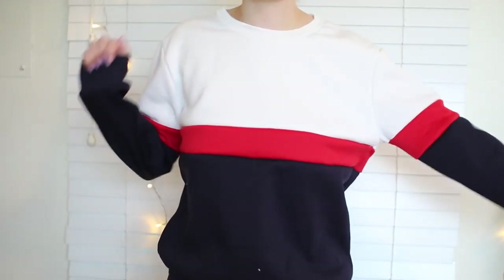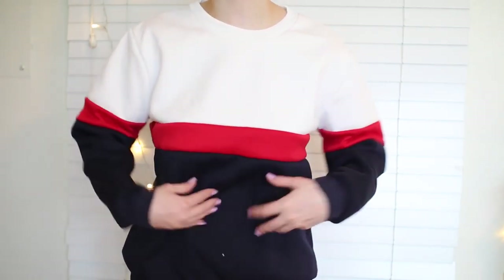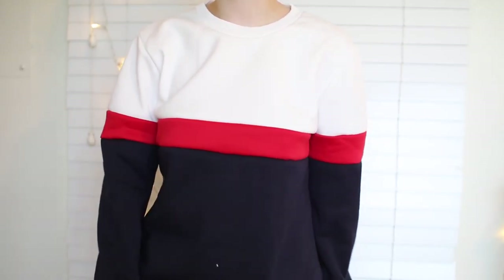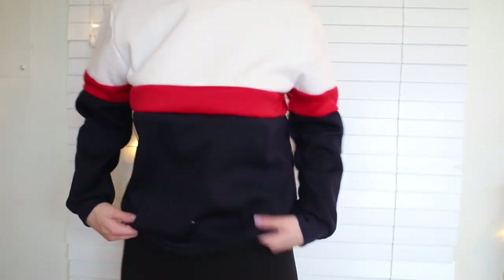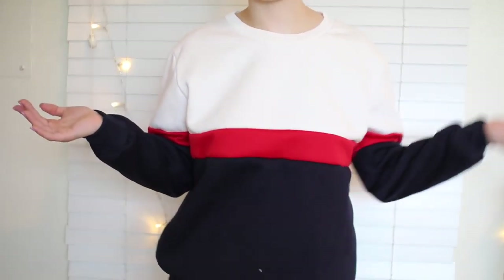This sweatshirt gives me total Brandy Melville vibes — that's why I got it. I really like it, it's super soft. I really love this red, white, and blue striped kind of deal — it's also kind of like Tommy Hilfiger or something. It's just another simple sweatshirt that I thought I could wear with jeans. I'm really into denim right now if you guys can't tell by this haul.